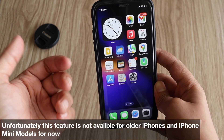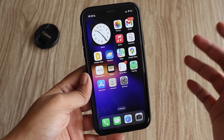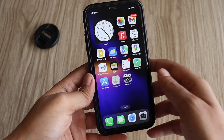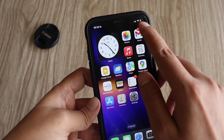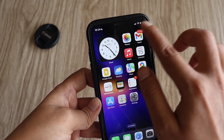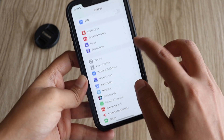Unfortunately, older devices like iPhone XR, iPhone 11, or even newer devices like iPhone 13 mini or 12 mini did not get this feature. But I'm hoping that when Apple releases the final iOS 16, they will provide the battery percentage feature to all iPhones, because it's just a battery percentage shown inside the battery symbol.